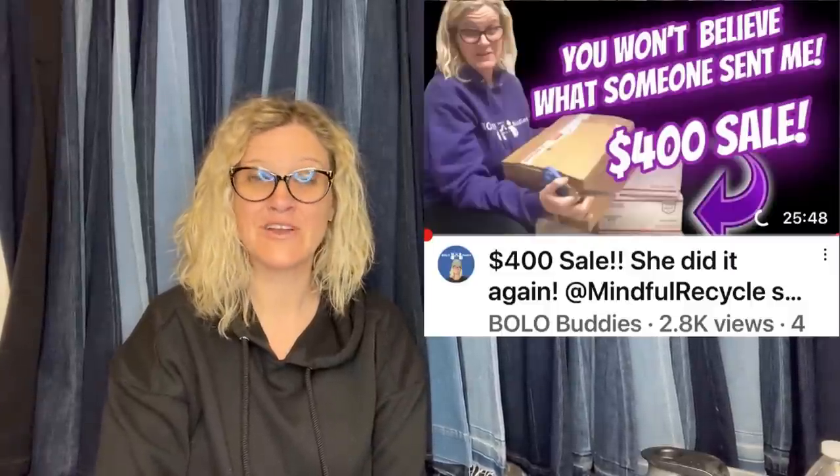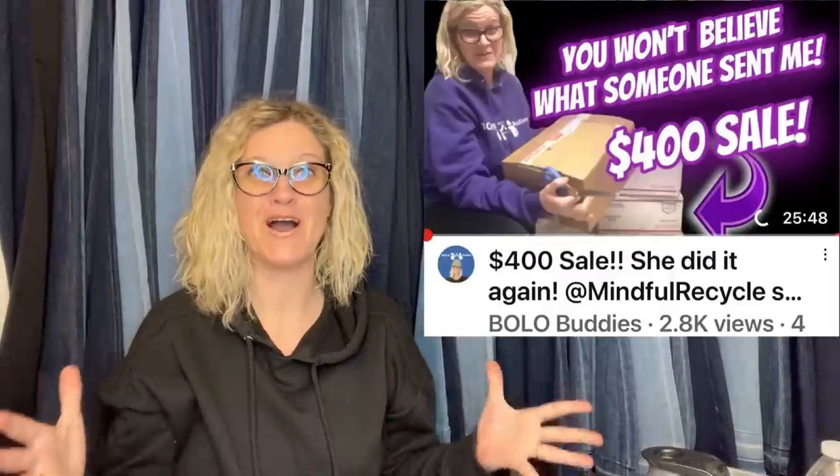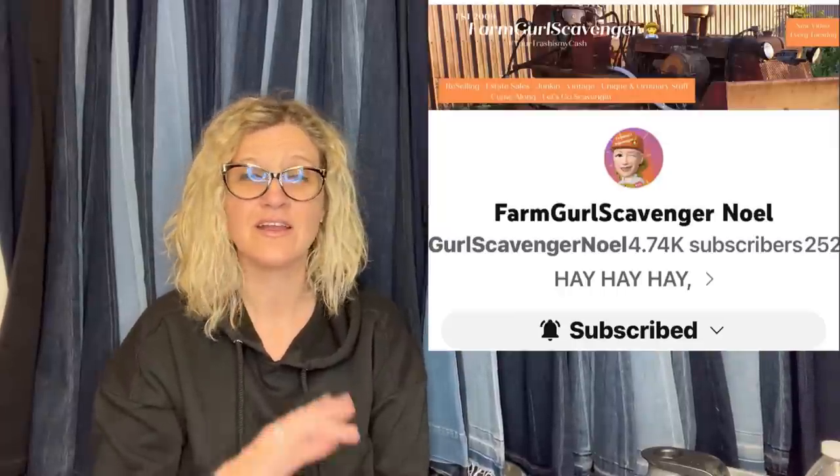Bought at a yard sale for $2. Not their best BOLO because it took four months to sell, but since this is the beginning of April, it's the best this month. Four months — I am good with four months. Two bucks into $53.93 plus shipping. It is a Bridal Bug by Christopher Radko Christmas Ornament Wedding Gift Decoration. I actually have one of these listed in my eBay store right now — Terry from Mindful Recycle gifted it to me in a box of BOLOs she sent me. Definitely go watch that video and check out Terry's channel, Mindful Recycle. Also Farm Girl Scavenger Noelle — both are great BOLO finders.